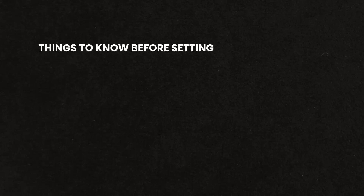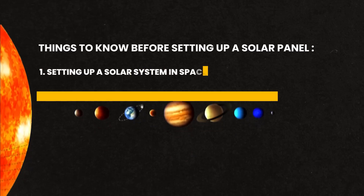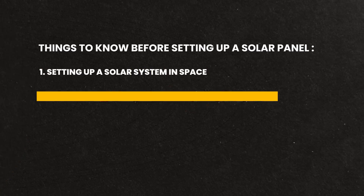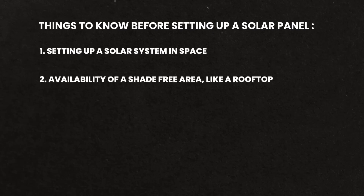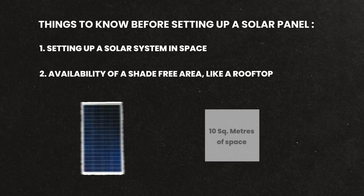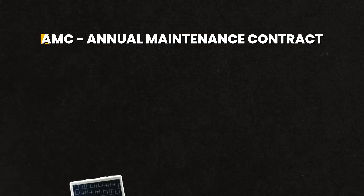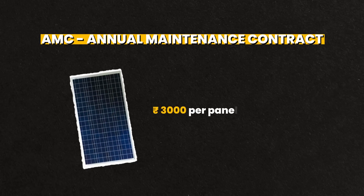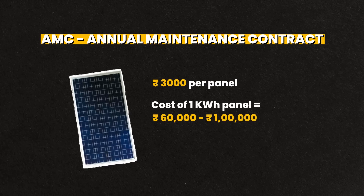Now you are convinced about setting up a solar system, but what should you know before setting it up? You need to know two things. The primary requirement is space — you need a shade-free area like a rooftop. A 1 kWh panel takes up approximately 10 square meters of space, which is the size of a typical bedroom in a 2BHK house. There is also AMC, or Annual Maintenance Contract, which is about Rs. 3,000 per panel. All put together, the cost of a 1 kWh panel comes between Rs. 60,000 to Rs. 1 lakh.